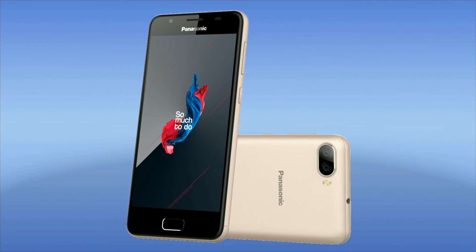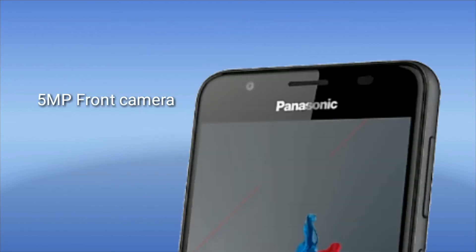So we get dual rear cameras — 13 megapixel and 8 megapixel. The Lenovo K8 Plus comes with 13 plus 5 megapixel, but this one comes with 13 plus 8 megapixel, which is interesting. We also get dual flash. On the front side, we get only a 5-megapixel camera and sadly there is no front flash, as per the images shown.